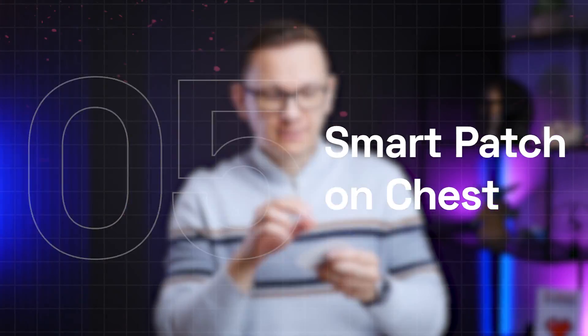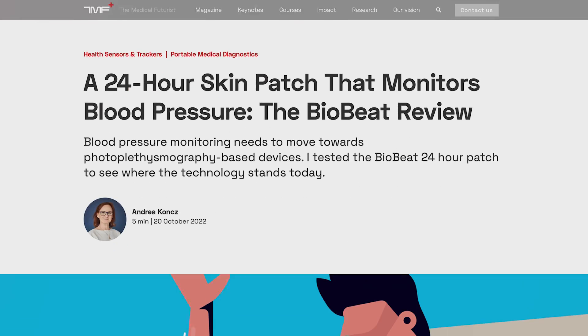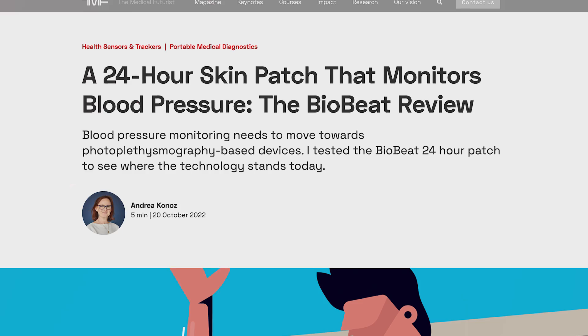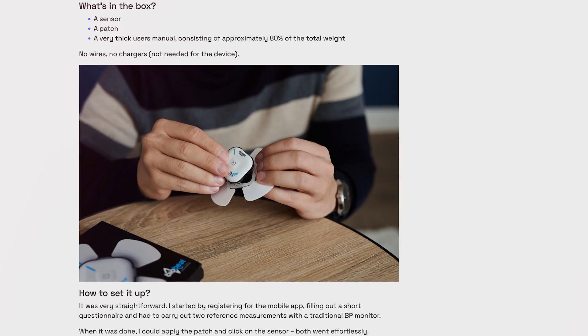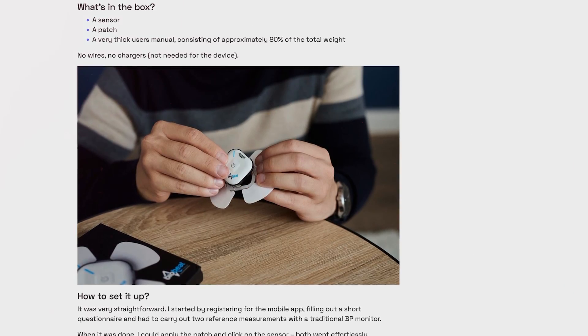A smart patch on the chest — because of its placement, these can be used for a very specific purpose: measuring blood pressure. I used this for two weeks. I had to make a reference measurement with a cuff-based blood pressure device, but then for two weeks it continuously measured my blood pressure. This would be excellent in helping hundreds of millions of people with high blood pressure better manage their disease.